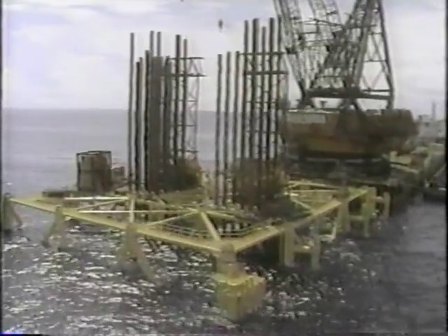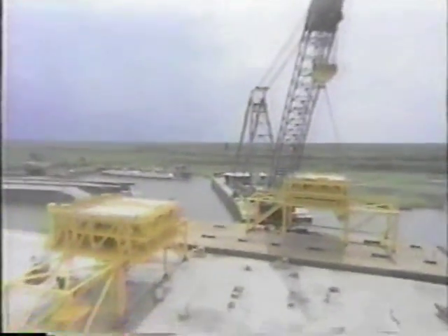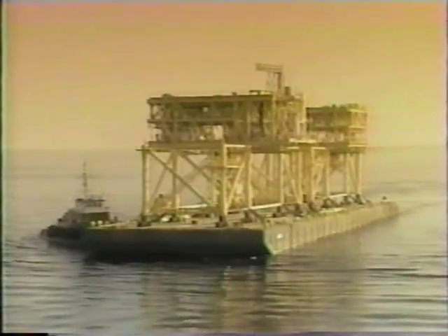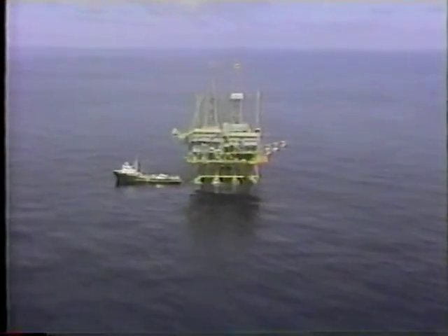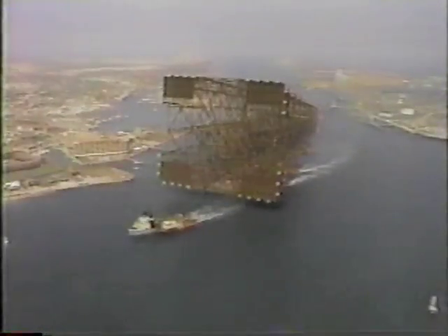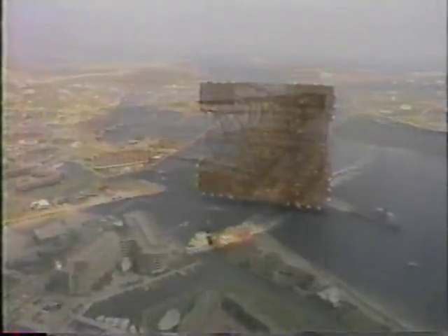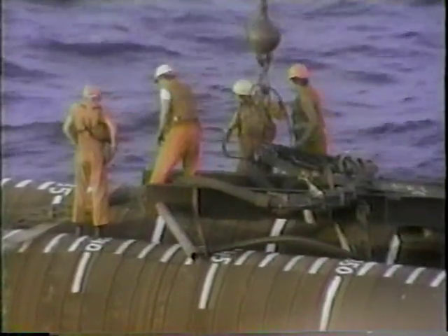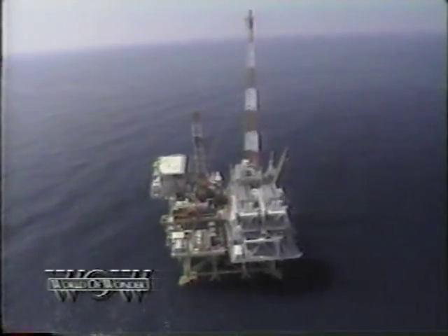Bullwinkle was now on its way to becoming an imposing presence in the Gulf of Mexico. All that remained was the attachment of huge deck sections built in Louisiana, towed out by barge and lowered into place. Construction was finally complete — it had taken almost five and a half years at a cost exceeding 500 million dollars. Never before had something this huge been transported in one gigantic piece and then installed whole. It may stand forever as the world's tallest fixed offshore platform and a crowning achievement in deep-water engineering.